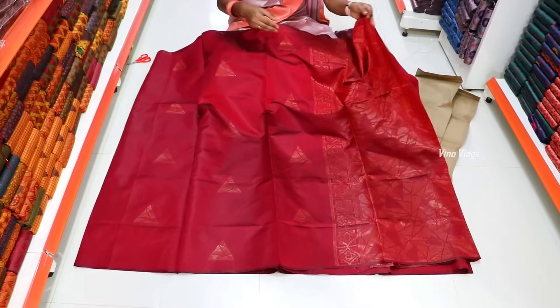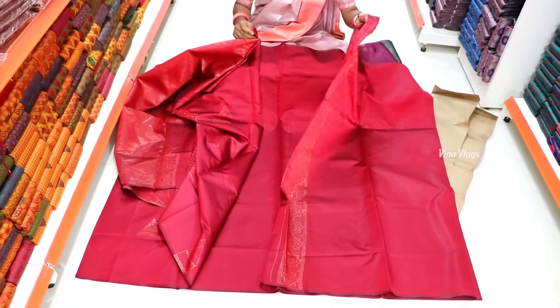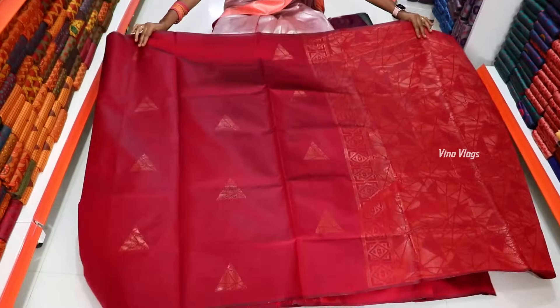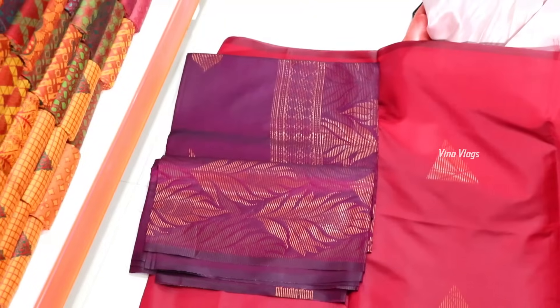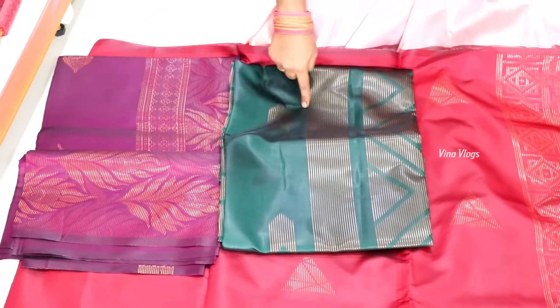It is a weightless material. You can see it in a grander look. If you look at the blouse, you have plain and border options. There are color options — you have 10 different designs, all in bright colors.